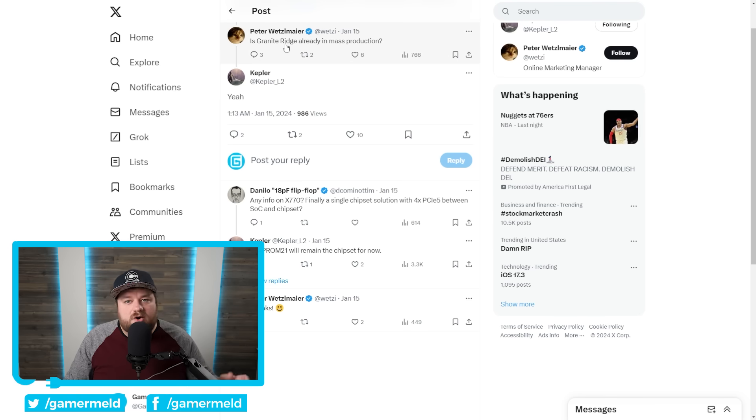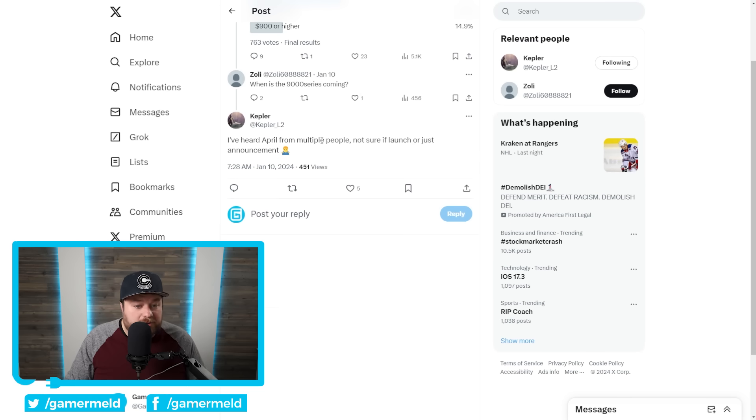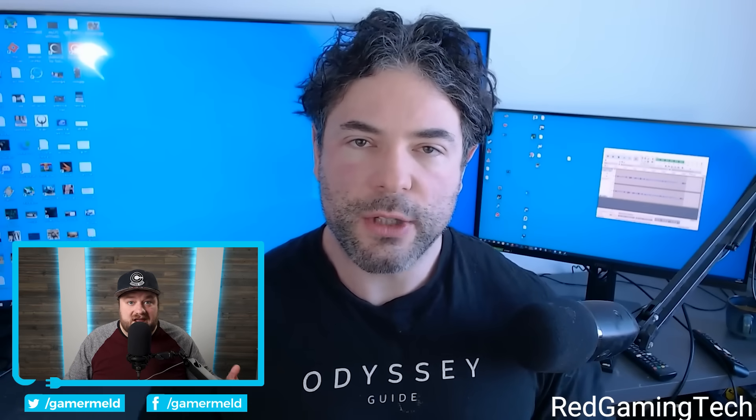We know Granite Ridge is already in mass production, but Kepler actually said something slightly earlier that is even better news. Someone specifically asked when is the 9000 series coming, and according to Kepler — who has been a really good leaker in the past — he stated: 'I've heard April from multiple people, not sure if it's launch or just announcement.' So we could seriously see AMD's Ryzen 9000 series come way sooner than we ever thought, likely to get something out because of Intel's new 14th gen CPUs. April — we're talking just a few months from now, pretty much right around the corner. And Red Gaming Tech also seem to confirm from their sources that they're hearing right around April as well.